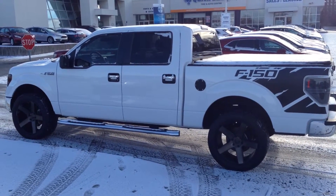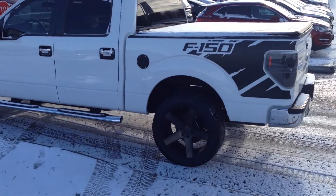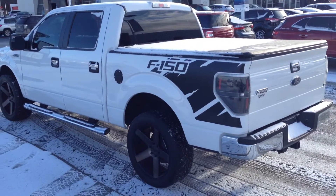Hi there, Grant Schubert from Donnelly Ford Lincoln in Ottawa. This is our beautiful 2014 F-150. Very low kilometers on it and you can see it's got a bit of work done to it — the customer actually customized it a little bit.